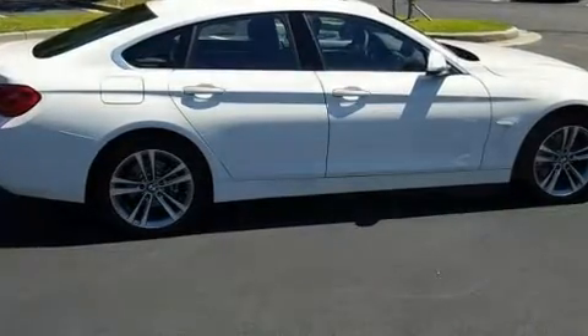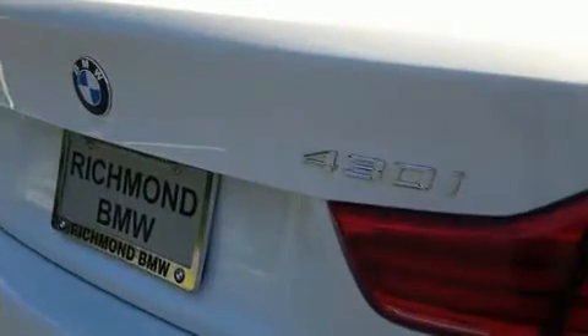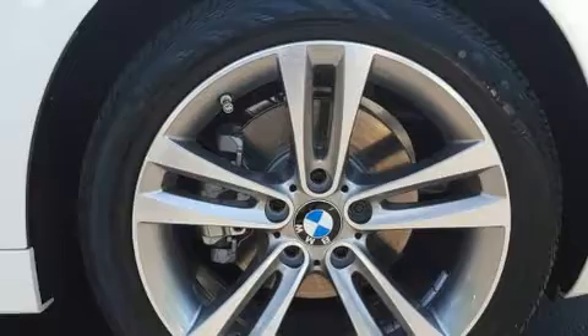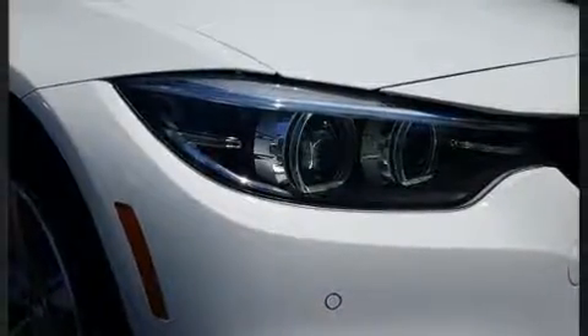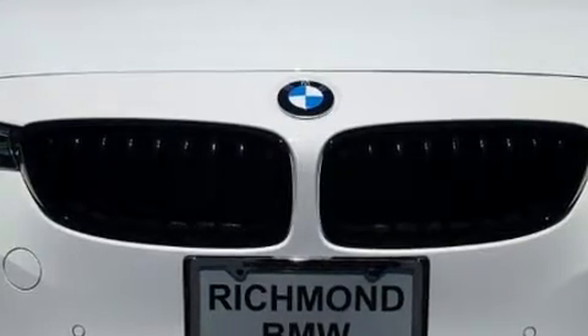A turbocharger is also included as an economical means of increasing performance. A wealth of standard features means that you no longer have to sacrifice, including remote keyless entry, a power seat, heated seats, automatic temperature control, and power windows. For drivers who enjoy the natural environment, a power moonroof allows an infusion of fresh air.